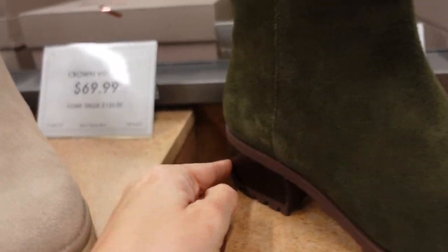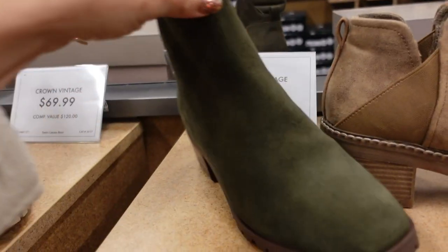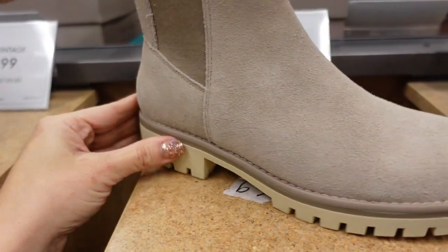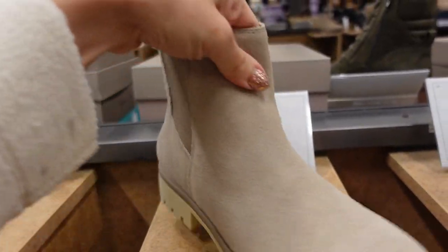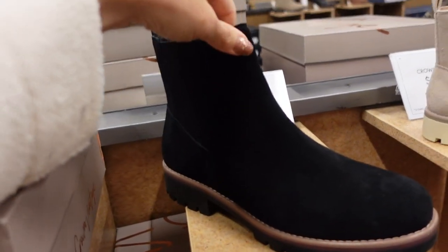The green Crown Vintage boot is $79.99. Very similar, they also have this option with a shorter heel, all rubber, stretchy on the sides for $69.99, also comes in black.